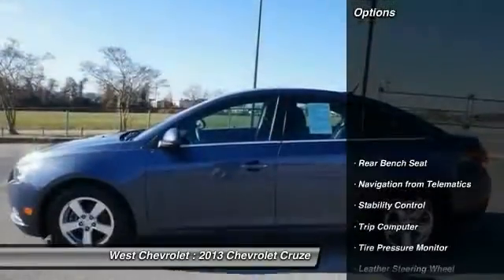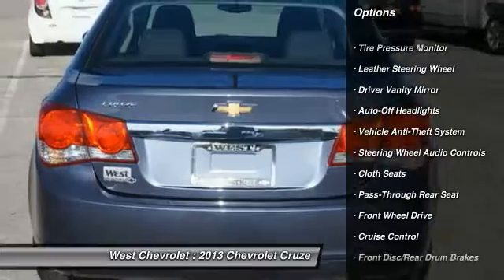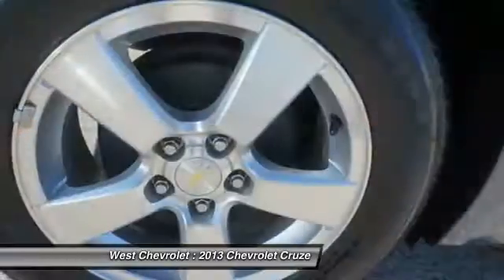Here are some of this vehicle's great options: keyless entry, traction control, stability control, steering wheel audio controls, leather-wrapped steering wheel, Bluetooth, power steering, driver airbag, adjustable steering wheel, and cruise control.